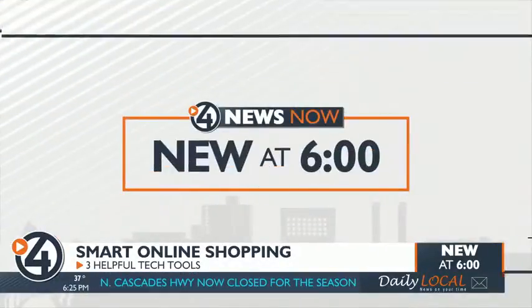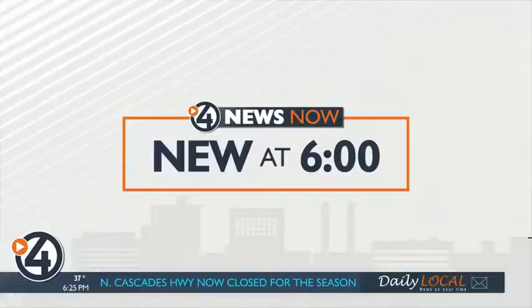Less than two weeks left in the countdown to Christmas. Don't let the last-minute shopping get you down. While it can be tempting to buy the first deal you see, there might be even more hidden savings you're missing out on. New at 6, Ariana Lake is helping you save the big bucks with these holiday shopping tips.